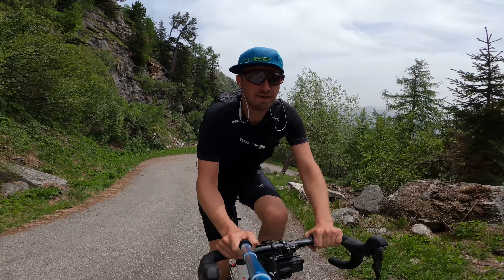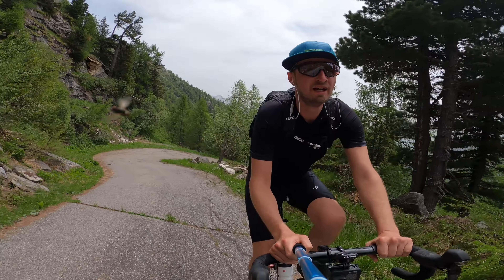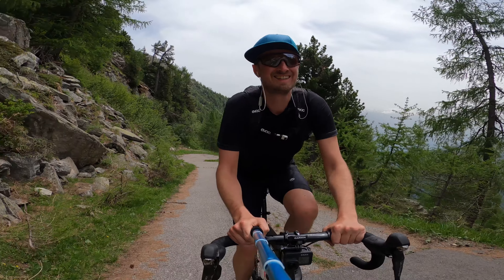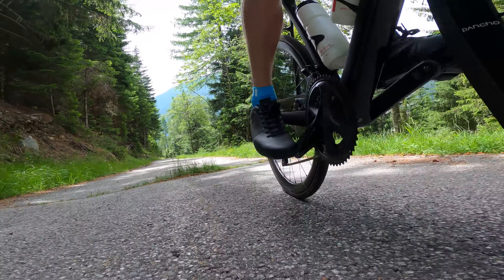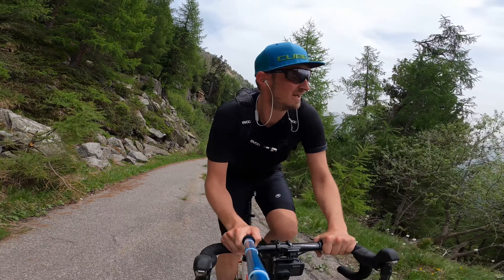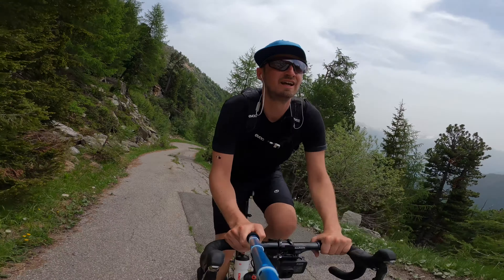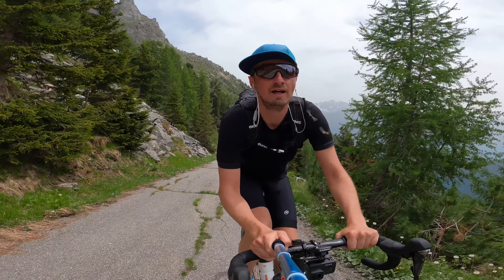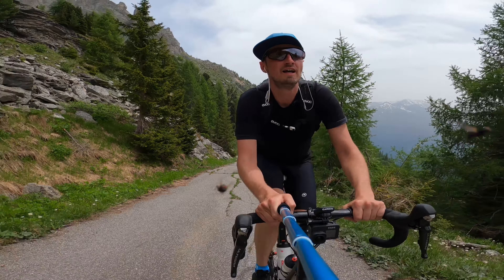Today I'm in Corinthia and I'm climbing the toughest climb of Austria. I have now climbed 830 meters and all in all it's 1,200 meters over 45 turns. I'm now at turn number 28.